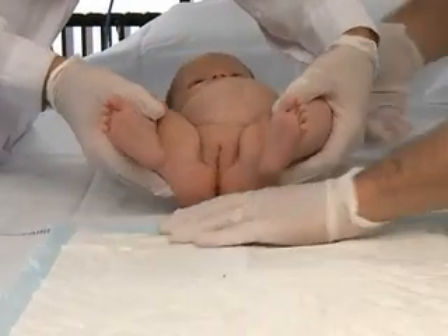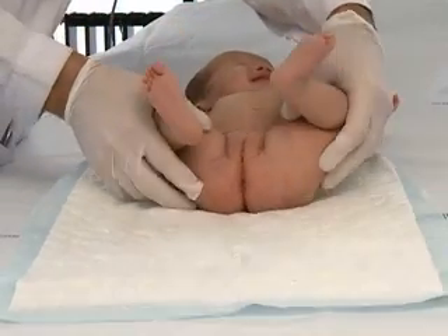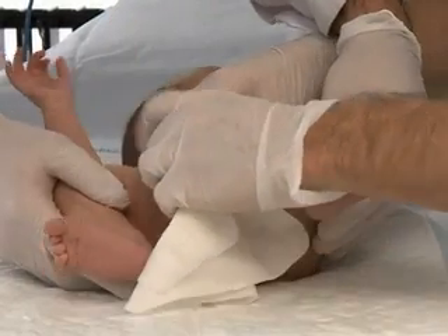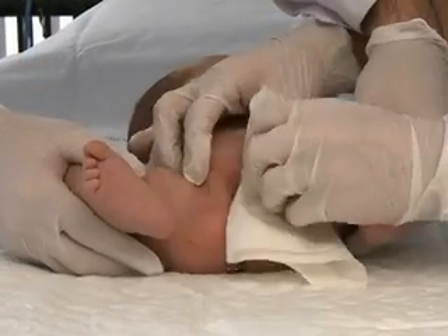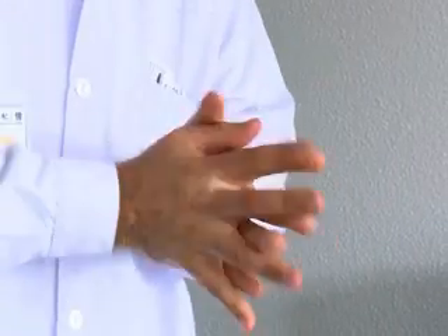Place the patient in the supine frog-leg position with knees flexed. Wearing non-sterile gloves, place the absorbent underpad beneath the patient's buttocks with the plastic side down. Ask an assistant to hold the legs firmly in this position. Use the gauze to wash the external genitalia with soap and water. Rinse with clean water, dry with a hand towel, then dispose of the non-sterile gloves and wash and disinfect your hands.